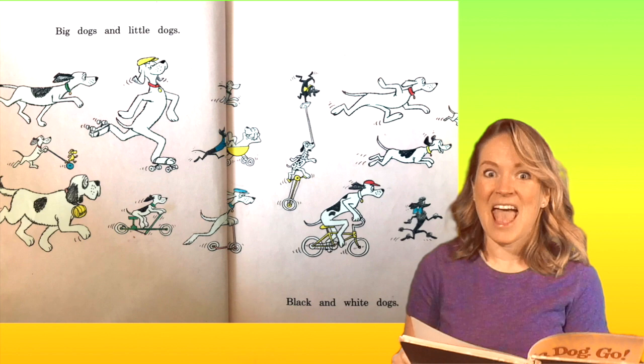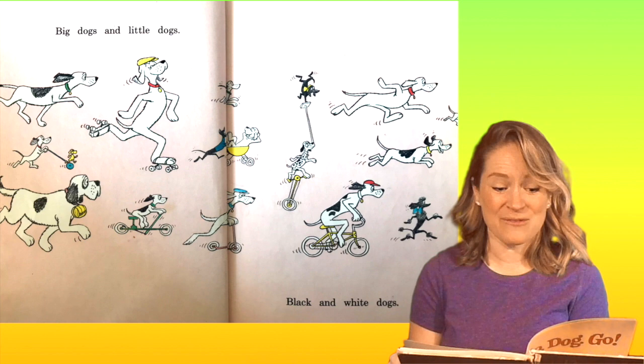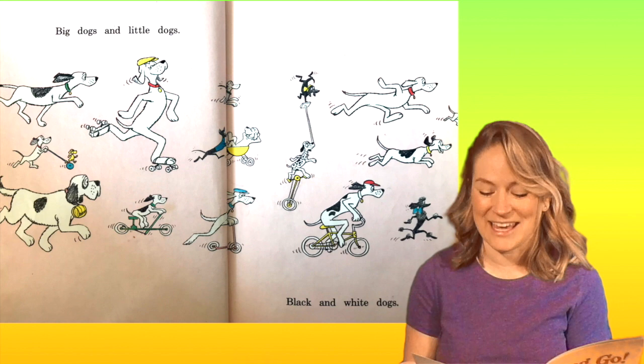See how some of them are all white fur and some of them have black spots and black ears? Now point out the ones that are all black. Good job.